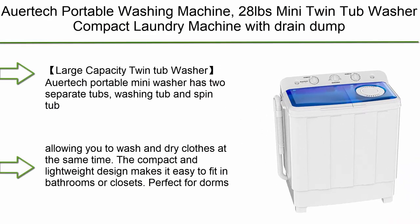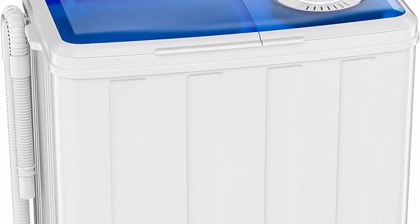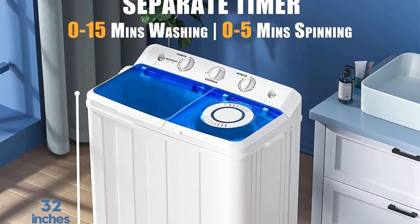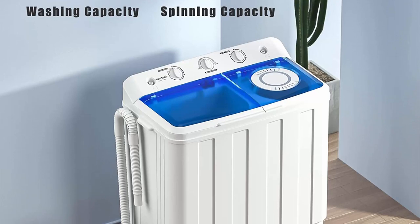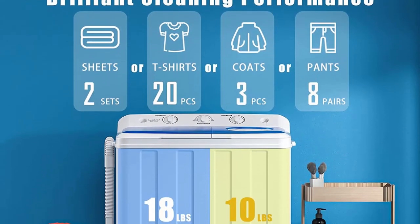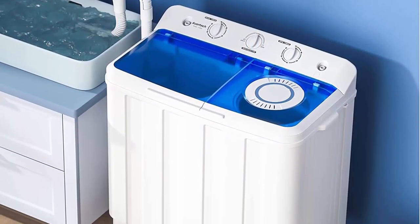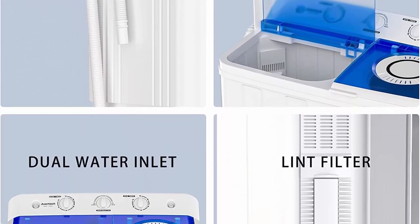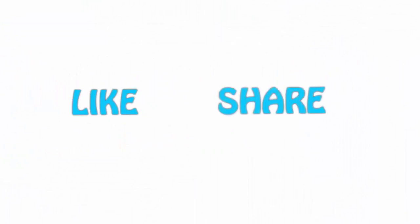Top 1: Our Tech Portable Washing Machine — 28 lbs mini twin tub washer, compact laundry machine with drain pump, time control, semi-automatic. 18 lbs washer and 10 lbs spinner, for dorms, apartments, and RVs. Two separate tubs — washing and spin — to wash and dry simultaneously. Compact and lightweight, fits in bathrooms or closets. Equipped with a 1300 RPM powerful motor for quick washing. If you liked this video, please hit the like button, share with your friends, and be sure to subscribe.